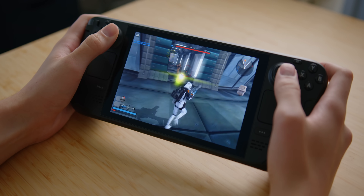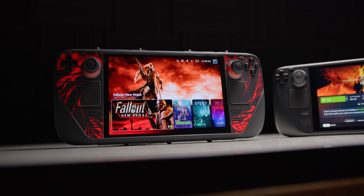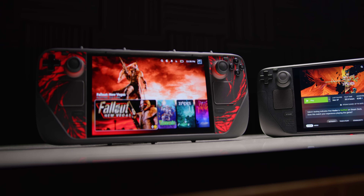Here I have three Steam Decks: one brand new completely stock LCD model, one OLED model, and our hacked deck running a custom BIOS and 32 gigs of RAM. What we're focusing on today is placing them head-to-head in a variety of testing scenarios and then seeing the differences.